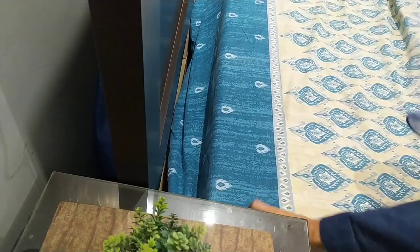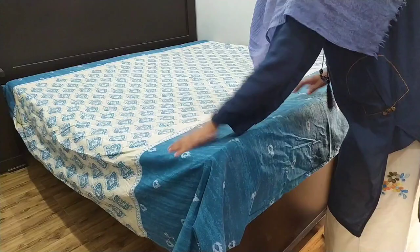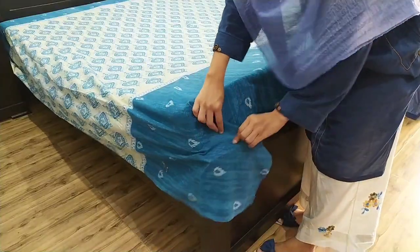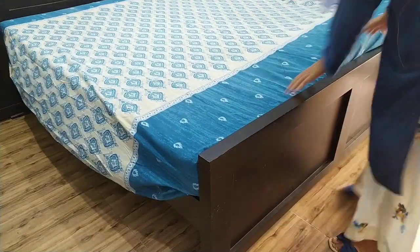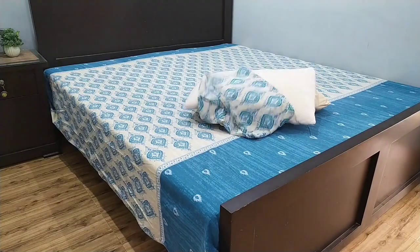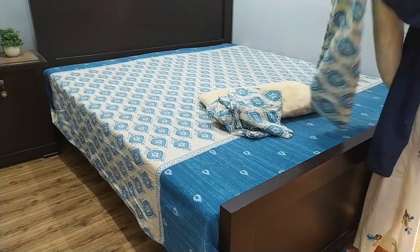For home hygiene and cleanliness, it is very necessary to change and wash your bed sheet weekly. Because if you don't change your bed sheet for a maximum of two weeks, then you can get allergic problems, breathing issues, rash and acne from that bed sheet. If you follow this method, within a short time your bed sheet will be perfectly set.